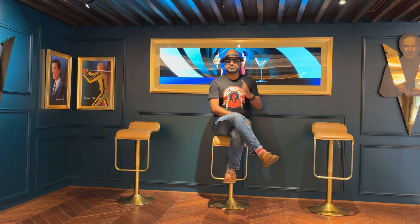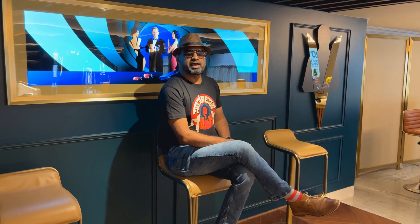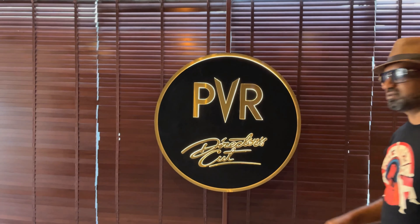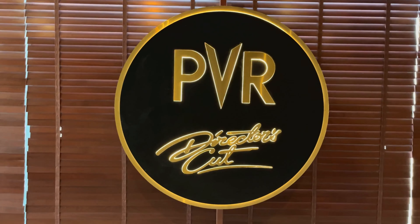In today's episode, we have something for our movie lovers. If you are looking for an ultimate movie experience or an ultra-functional auditorium, then this is the place you can never miss. This luxury cinema is South India's first and third in the country, located at the busiest shopping area and the heart of Namma Bangalore. Welcome to PVR's Director's Cut, Forum Rex Walk, Brigade Road, Bangalore.